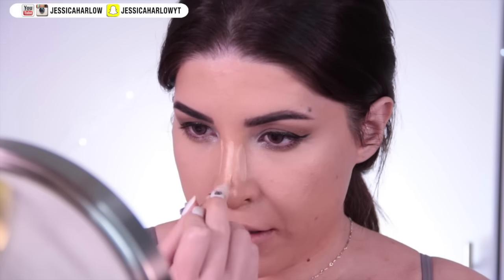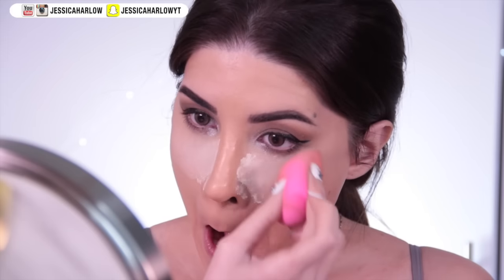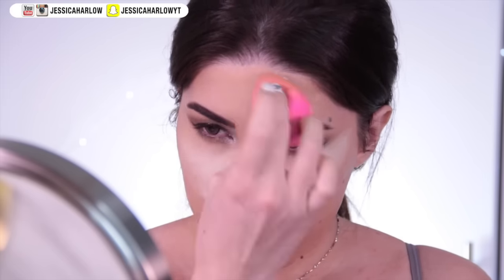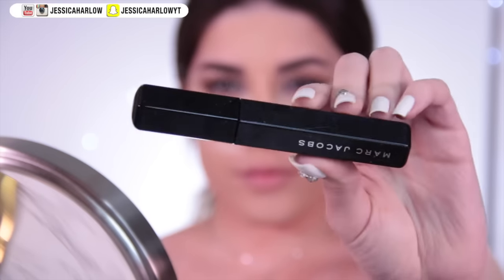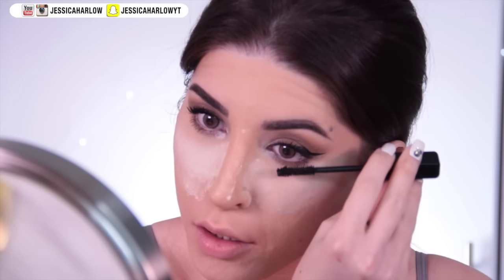You can add a lighter concealer down the center of your nose to make it look slimmer — mystery can be a very powerful weapon. Now I'm baking underneath the eyes and the center of my face to lock everything in and add a touch of extra brightness. I explain this in detail in a video linked below. While that sits, throw on some lashes — always, always throw on a lash.